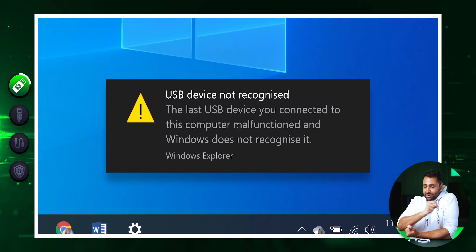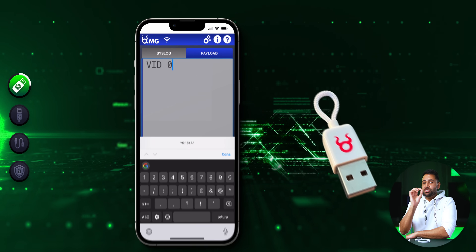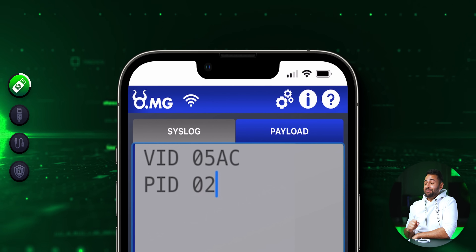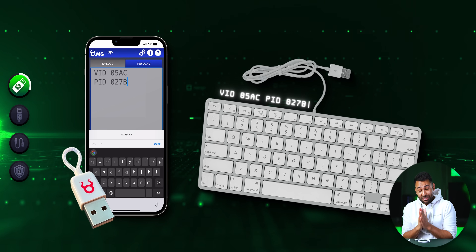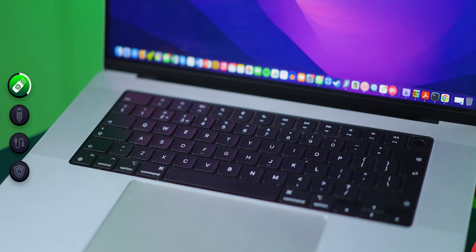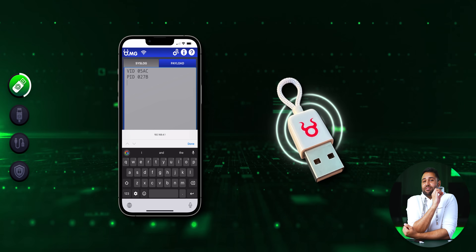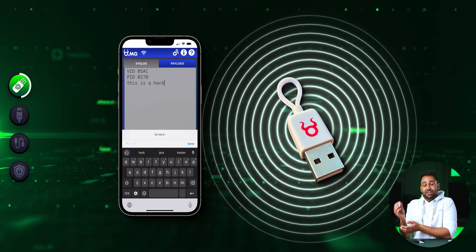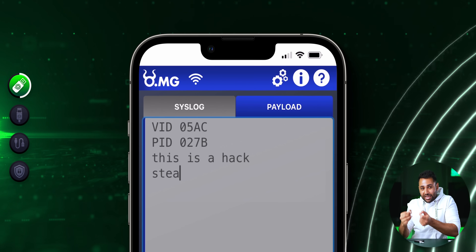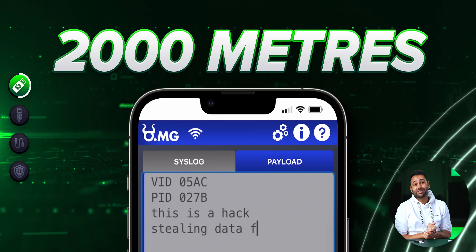Some of them might throw up an unrecognized device error message, but all I would need to do is change my USB stick's vendor ID and product ID — the VID and the PID — to that of the official Apple keyboard, and my computer will believe it. My laptop genuinely thinks it has a normal keyboard, and this killer USB stick is just a second Apple keyboard. This plug also contains a miniaturized Wi-Fi chipset that creates a new Wi-Fi network I can join from my smartphone, and now that I'm a trusted keyboard on this computer, I can start issuing commands or payloads onto it from up to 2,000 meters away.